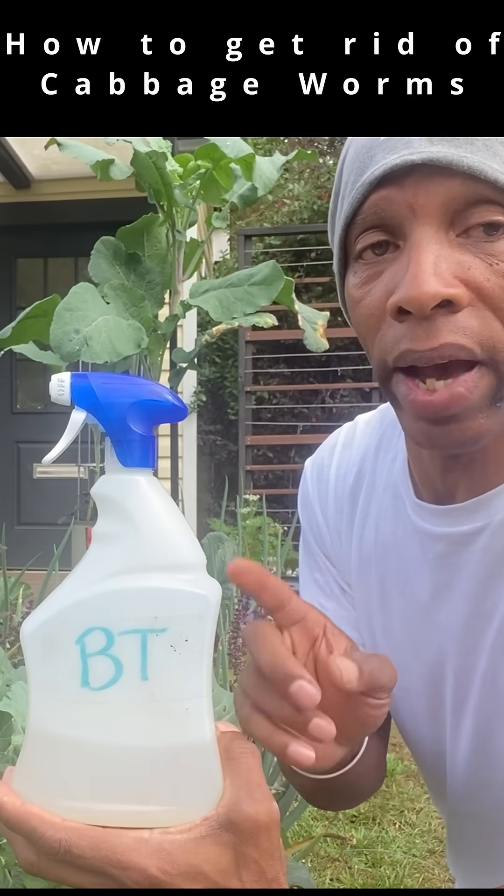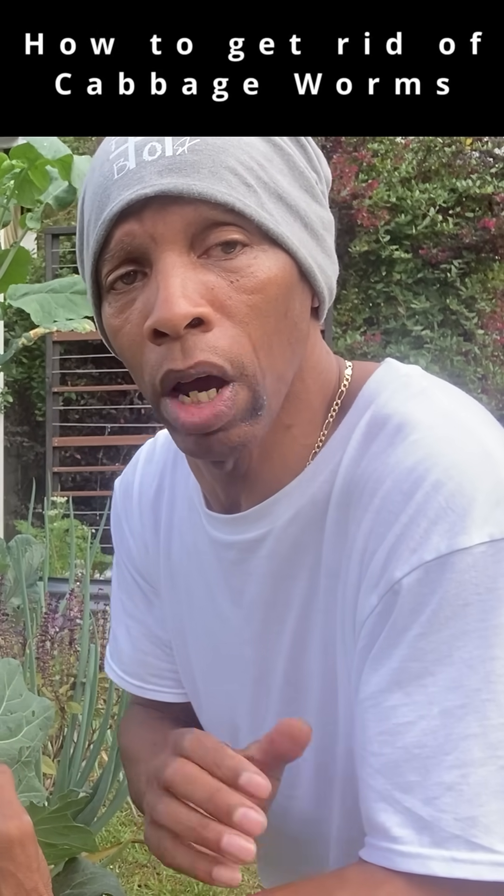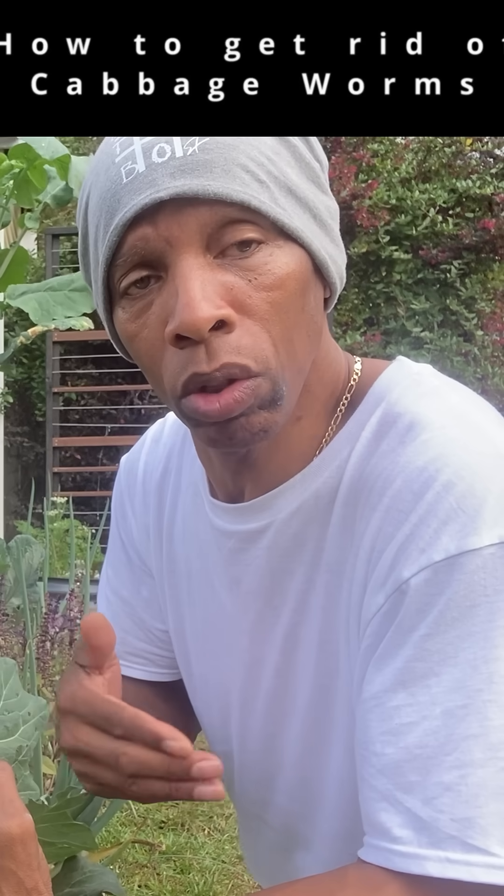Now what BT is, is an active bacteria that's already in your soil. When you spray this on your plants, the cabbage worm feeds on your plants. It affects the digestive system of the cabbage worms, causing them to stop feeding, stop mating, and then ultimately your problem is solved.